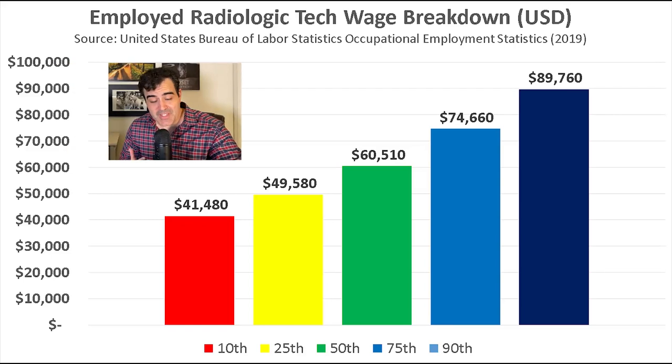There are a couple of variables that go into the wages of rad techs. One of them is experience. This is the distribution of pay among rad techs. A starting salary, which would be around the 10th percentile, would be around $41,000 per year. That is an average national wage, whereas the top 10% of rad techs start at around $89,000 or $90,000, and they go up from there.